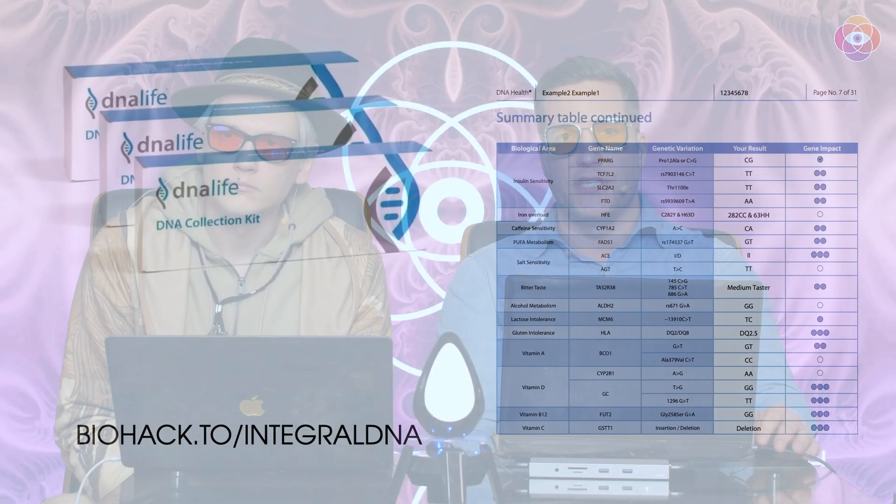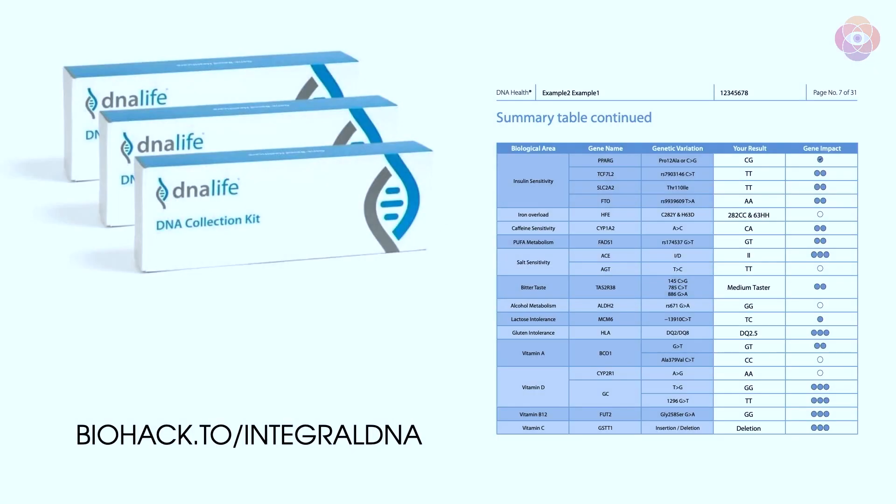Besides that, you get all the basics plus more. The SNPs — single nucleotide polymorphisms — are these basic changes that happen in the genes that alter the structure of the alleles and have an effect on your genotype. These are combined — not just one gene, but multiple genes for, let's say, insulin sensitivity or vitamin A, or whatever is in there.